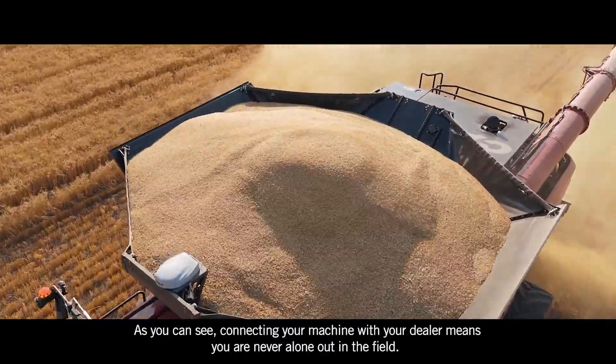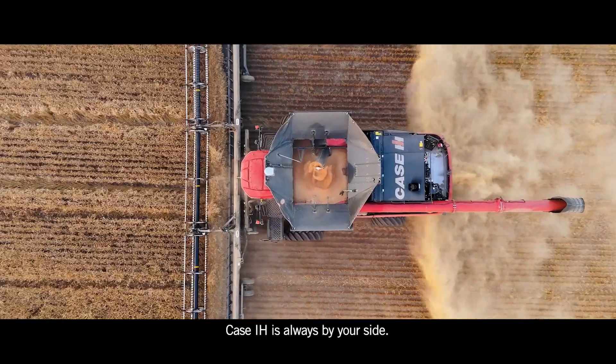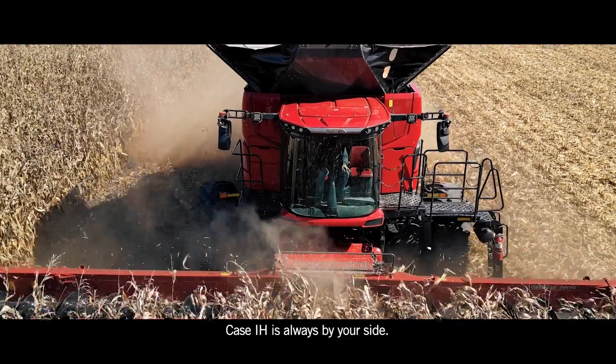As you can see, connecting your machine with your dealer means you are never alone out in the field. Case IH is always by your side.